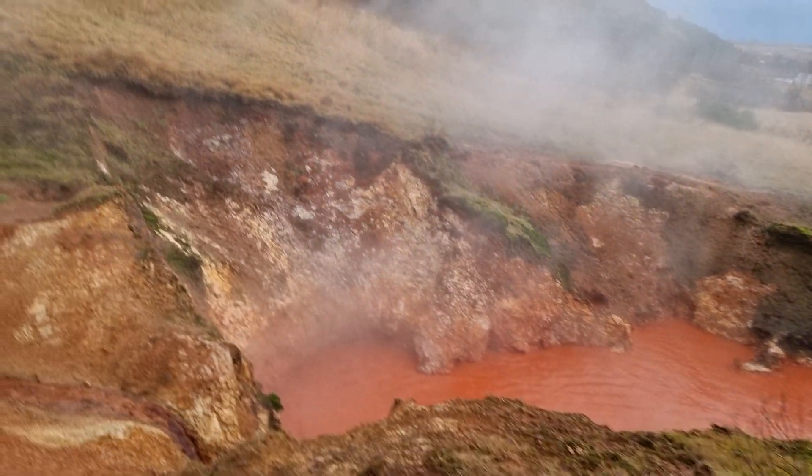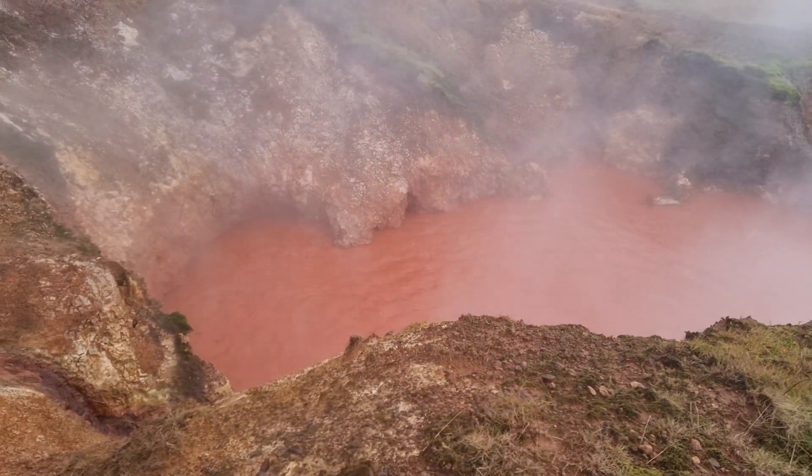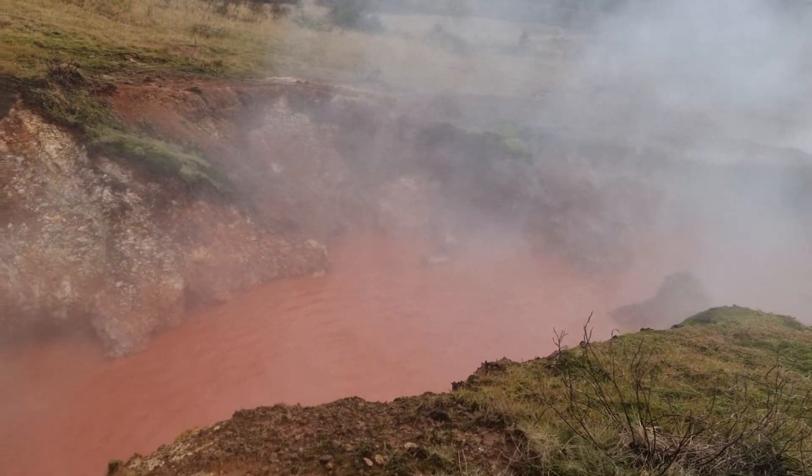If you wish to take a bath, go ahead — but you won't come out alive. Very dangerous.